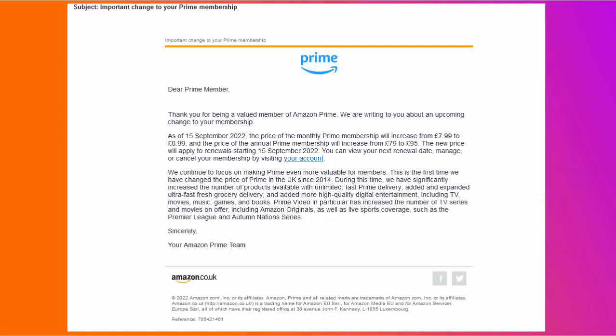Cancel your membership. When it's due for renewal, get rid of it. You might find yourself saving £8.99 a month or £95 a year. If you find you miss it, then you can always re-subscribe again. If you really can live without it, go cold turkey — get rid of your Amazon Prime subscription.